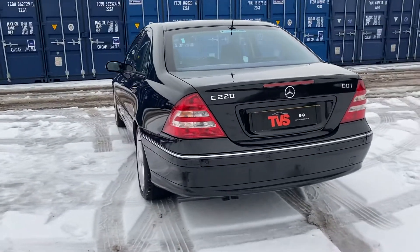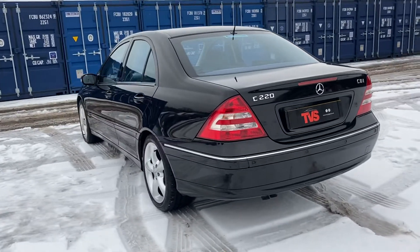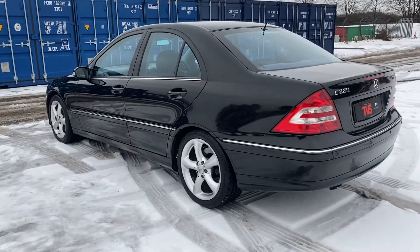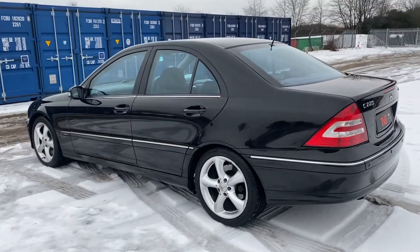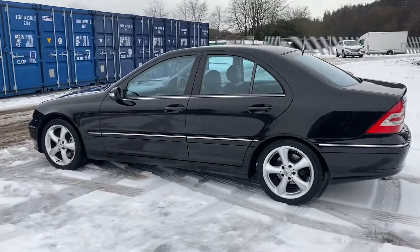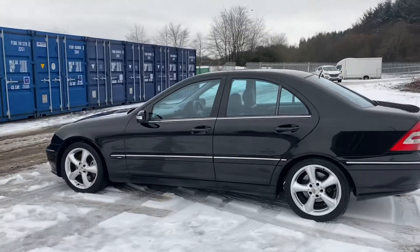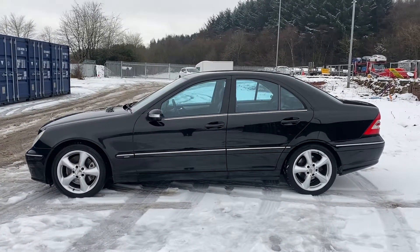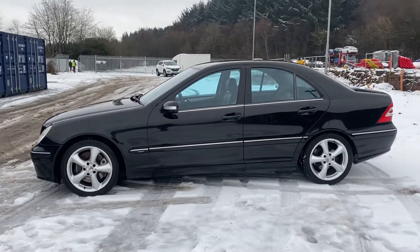It was taken as a direct trade-in from a customer that uses the same workshop as ourselves. It had four tyres fitted last year, as well as other maintenance records that we're still awaiting. But the garage is going to do a full printout for us of everything, and it does drive exceptionally well. The Avant-Garde being the top spec model, apart from obviously the AMG range at the time.